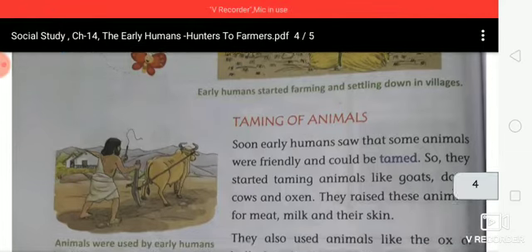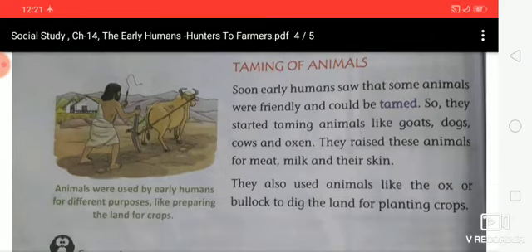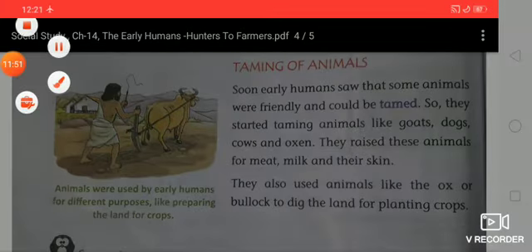Taming of animals. Soon early humans saw that some animals were friendly and could be tamed. So they started taming animals like goats, dogs, cows and oxen. They raised these animals for meat, milk and their skin. They also used animals like the ox or bullock to dig the land for planting crops. Animals were used by early humans for different purposes like preparing the land for crops.